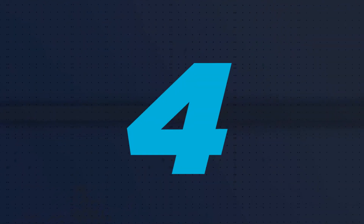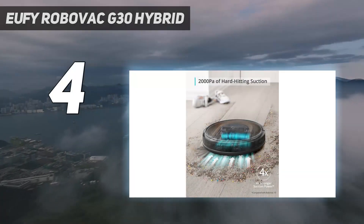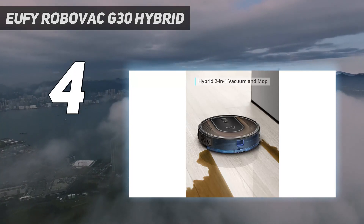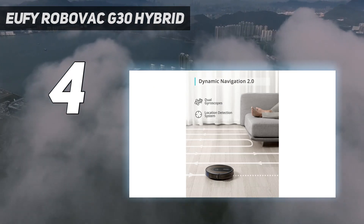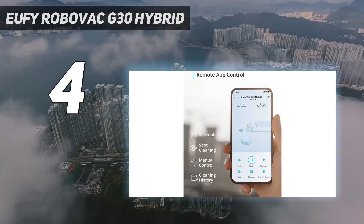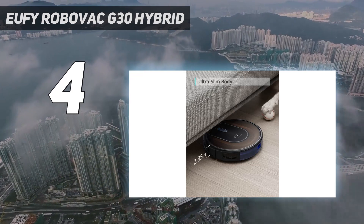Coming in at number 4: the Eufy RoboVac G30 Hybrid. If you love the idea of a robot vacuum that can mop and vacuum but don't want to spend a fortune, this hybrid floor cleaner from Eufy is well worth considering. At just under half the price of the Ecovacs RoboVac's robot mops, and often discounted, this is an affordable way to get a good hybrid robot cleaner.